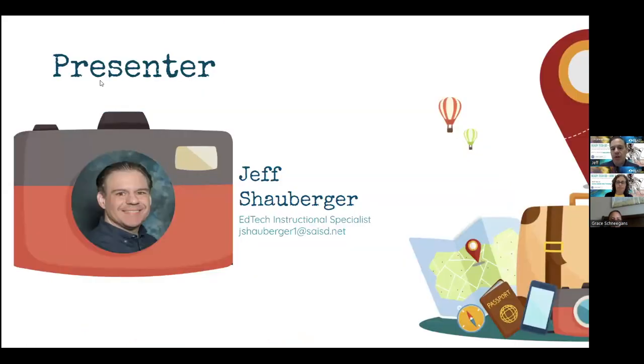My name is Jeffrey Schauberger. I am an EdTech Instructional Specialist here at San Antonio ISD. I have my email there and I will place that in the chat at the end as well. This is my 12th year in education, my fourth year as an EdTech instructional coach or instructional specialist. I did all my teaching in Houston ISD, and I moved to San Antonio where I got my first tech position.